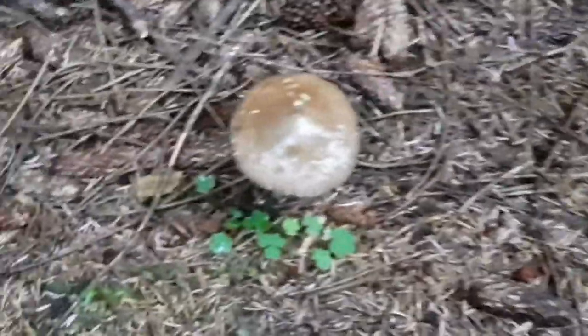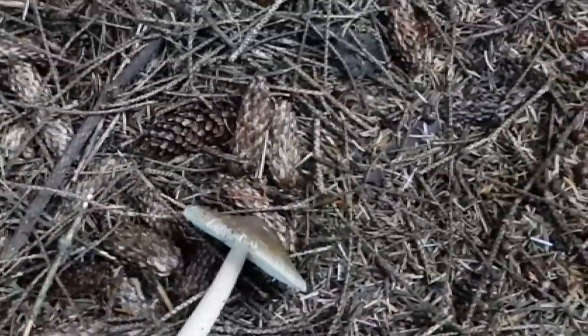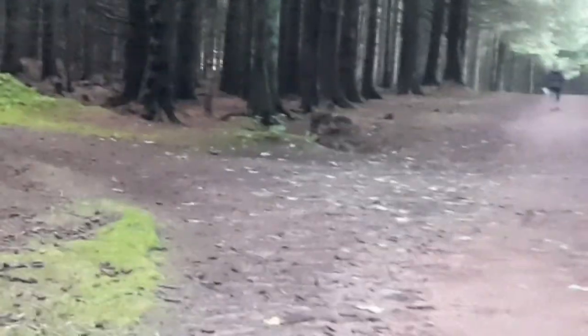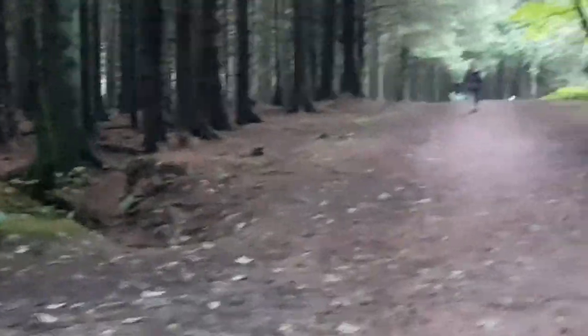Here we have what looks like a nice brown grisette — very fragile. They're classed as edible but I've never tasted one, and I'm not going to today because by the time you get home there's nothing left. We also found some russulas — the normal types. Stinkhorns are over there, and that area is just loaded with stinkhorns.